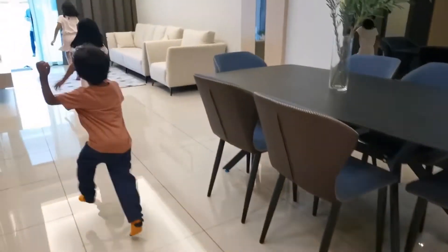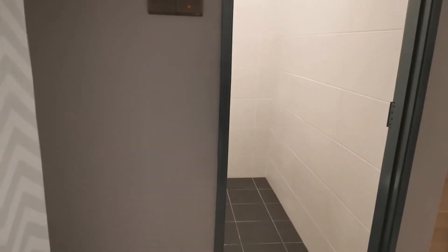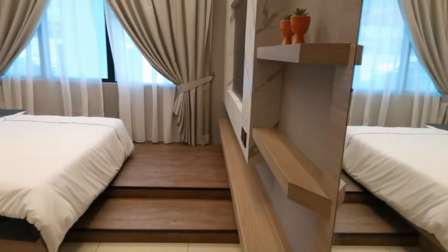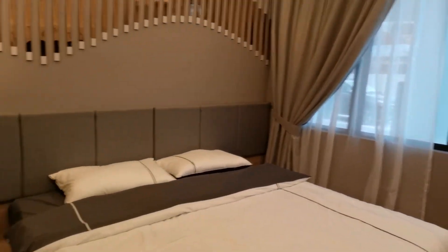Hi! You love this house, right? Yeah. The room is right here.